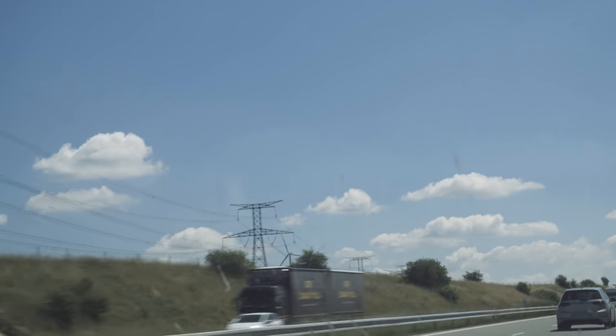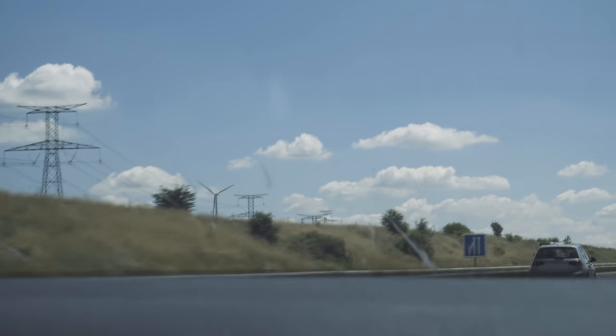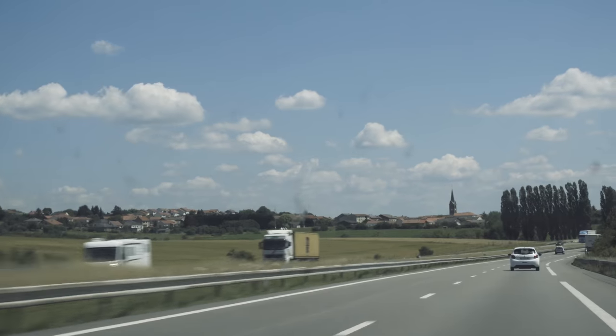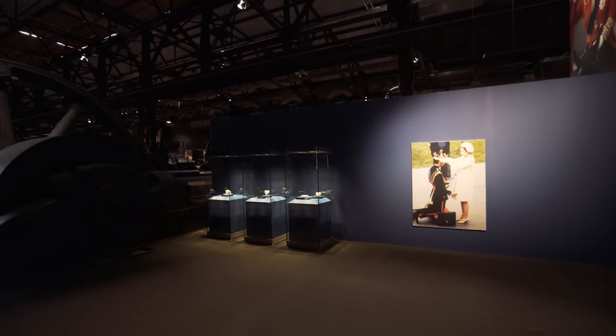Next on our journey, we decided to check out the Völklingen Ironworks, a steel factory that was preserved and now serves as a museum. This facility originally opened in 1881 and closed in 1986. We really wanted to see how well it was preserved and learn a bit about how iron and steel were made.